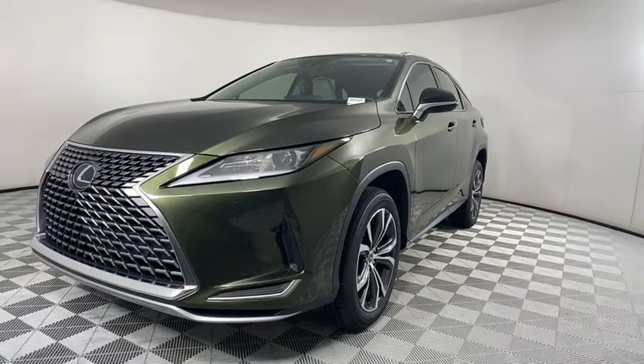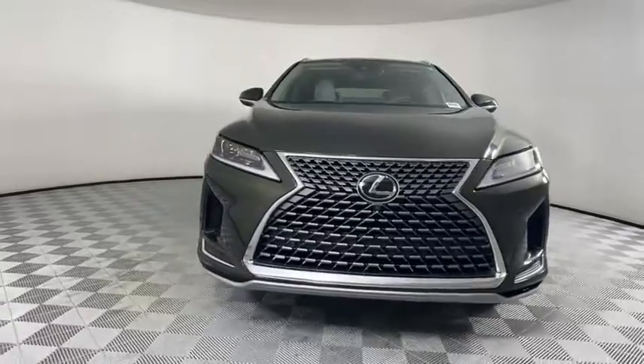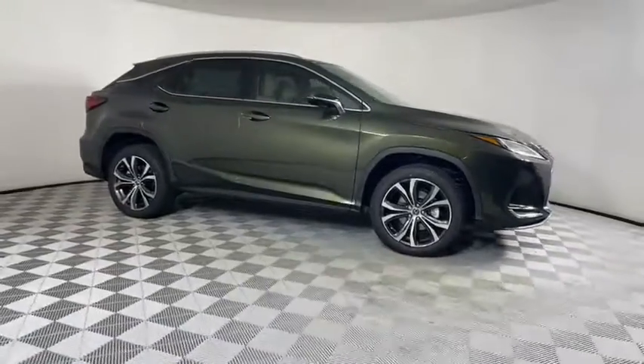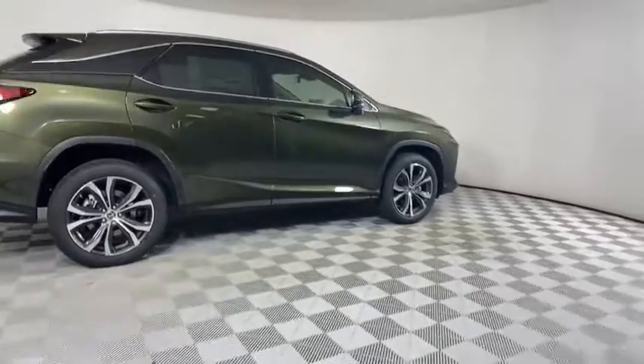We are pleased to show you the 2021 Lexus RX. The Lexus RX offers a spacious interior with an extremely high level of quality. The RX is the perfect fit for those looking for fuel efficiency, a wide variety of safety and technology features, and that luxury feel.